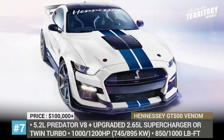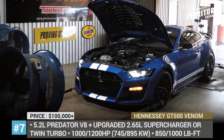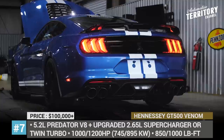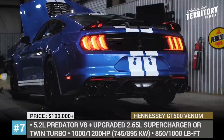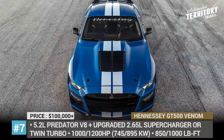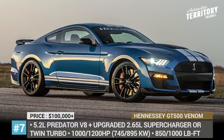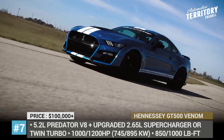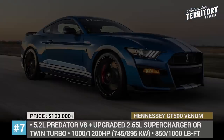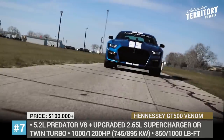Hennessey GT500 Venom. The resurrection of the Shelby GT500 is a big deal, so of course Hennessey did not pass on the opportunity to make the outrageously powerful muscle car even more extreme. Instead of reworking the exterior and interior of the Mustang, the company decided to keep those changes minimal and developed two drivetrain modification options. The milder one upgrades engine fuel injectors and the stock supercharger, increasing the engine's potency to 1,000 horses and 850 pound-feet. The second kit ups the output to 1,200 horses and involves rebuilding the entire 5.2-liter Predator engine.